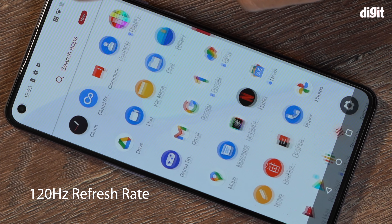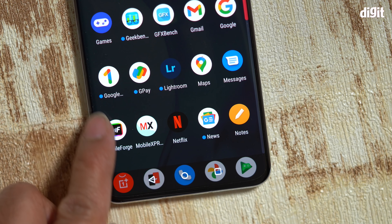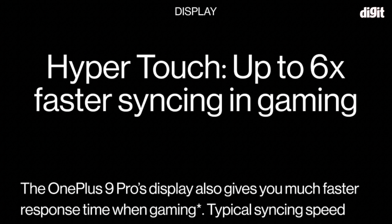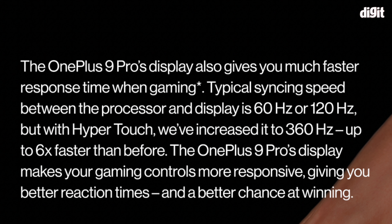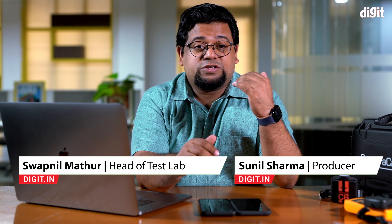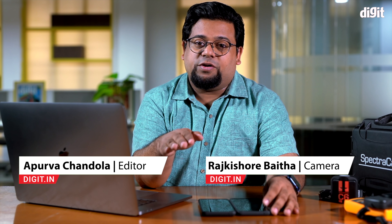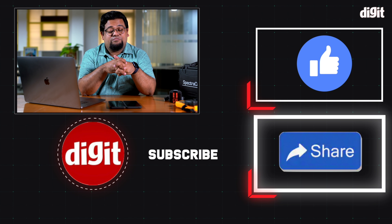The OnePlus 9 Pro and OnePlus 9 absolutely meet expectations for the title of one of the best smartphone displays. You also get a 120Hz refresh rate on both — the 9 Pro is a QHD+ panel while the 9 is 1080p, sufficient for most people. You also get a really fast touch polling rate, which gamers will appreciate. Our full in-depth review of both phones will be out in the next few days, so subscribe and hit the bell icon, and stay tuned to our website for the text review.